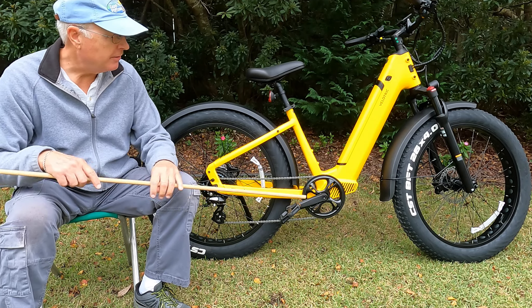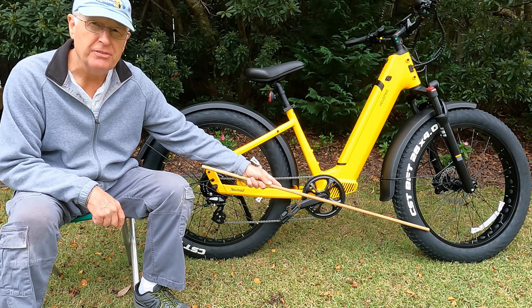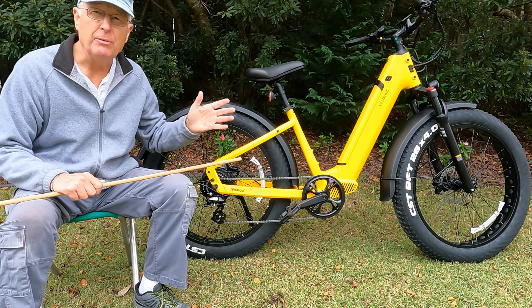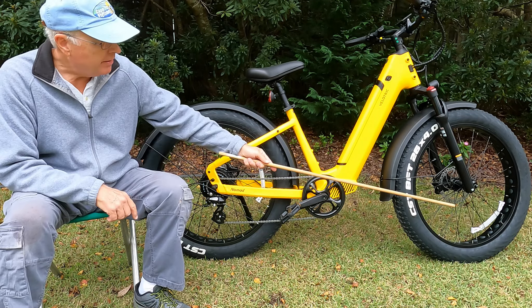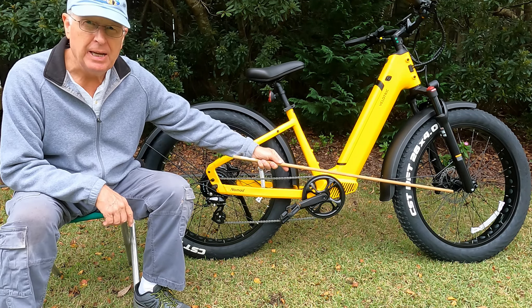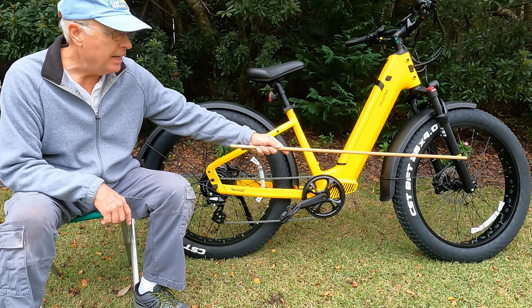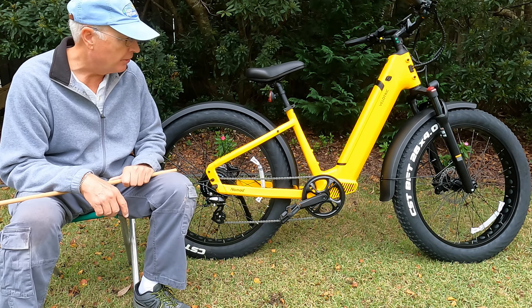Let's review the features of the bike starting in the front. It's got four-inch tires with a puncture-resistant liner and heavy-duty spokes appropriate for the class and weight of this particular bike. It has hydraulic brakes with a 180-millimeter rotor and an adjustable front fork so you can tune it based on the terrain you're going over.